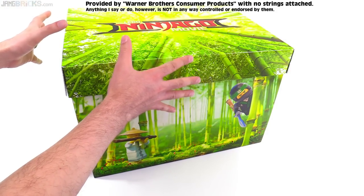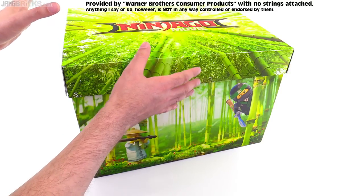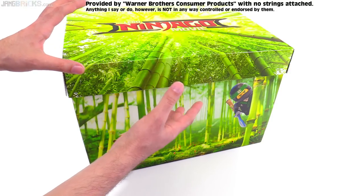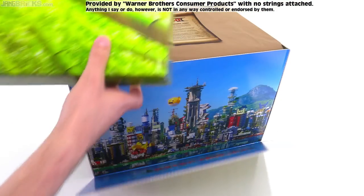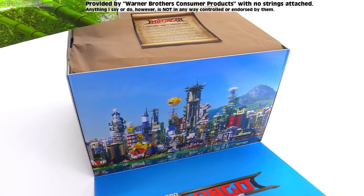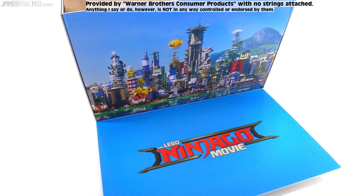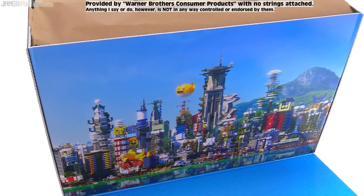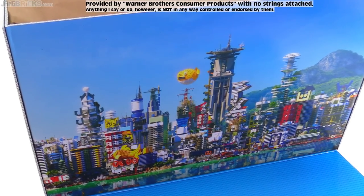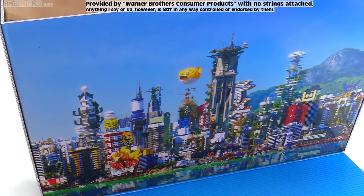I have not opened this box. I have no idea what's inside other than I have an expectation that there will be at least one Lego Ninjago movie related set. This is interesting — that's kind of cool, actually. I always do something different with the setups for these boxes. That's actually a cool scene to use as a backdrop or something.